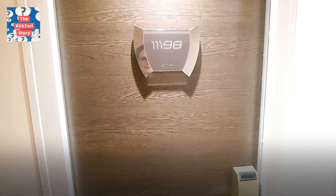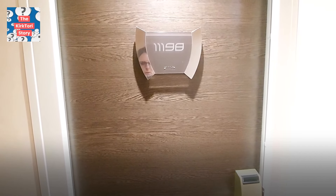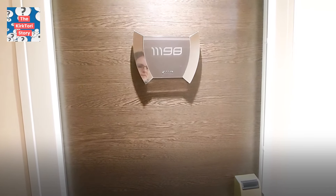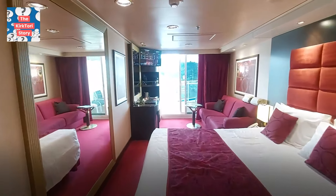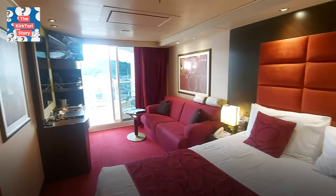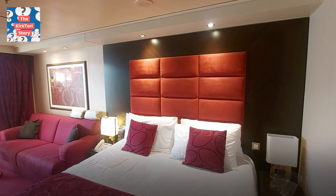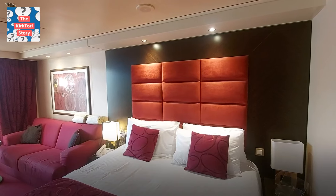We were assigned quite a large balcony stateroom, number 11198, and I have a full YouTube tour linked below. It was a decent size overall. It had a queen bed, two end tables on either side, a small desk with a chair, table and mirror, a TV, lamp, and a couch. The bed was two singles pushed together, which is pretty standard on cruise ships, but there was a huge dip in the middle that caused us both to slide toward the center, making it a challenge to stay on our own side of the bed at night.